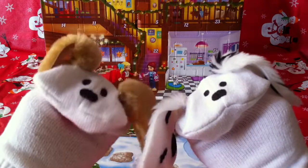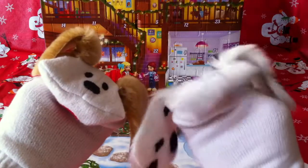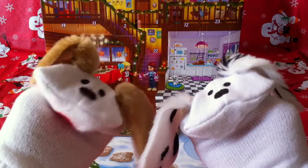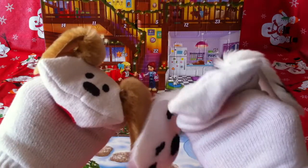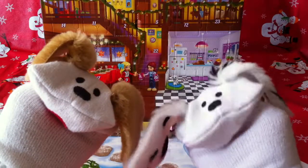Hello boys and girls, welcome to another episode of Jabulani's Playhouse. We're looking at our LEGO Friends Advent Calendar. So far we've opened up two doors for December 1st and December 2nd, and today is December 3rd — we'll look at door 3. And in the meantime, we've got our first figurine, who is Mia. Her name is Mia, and she's an animal lover and vegetarian.